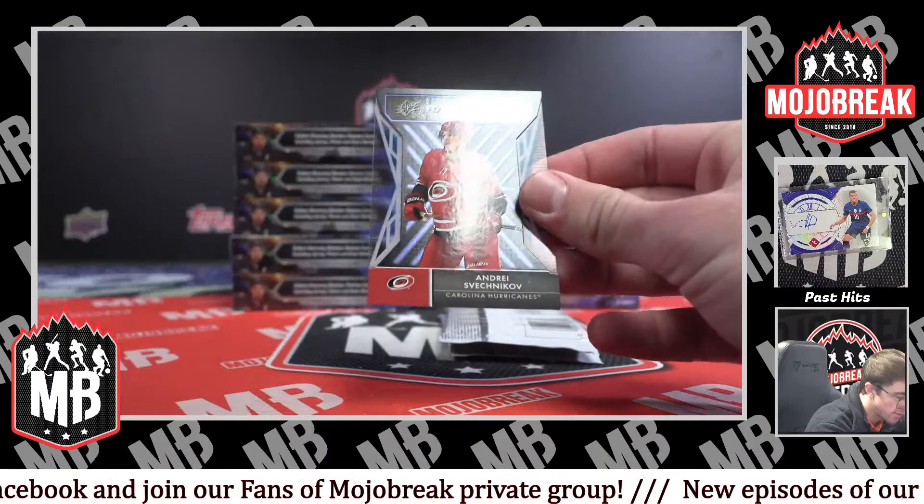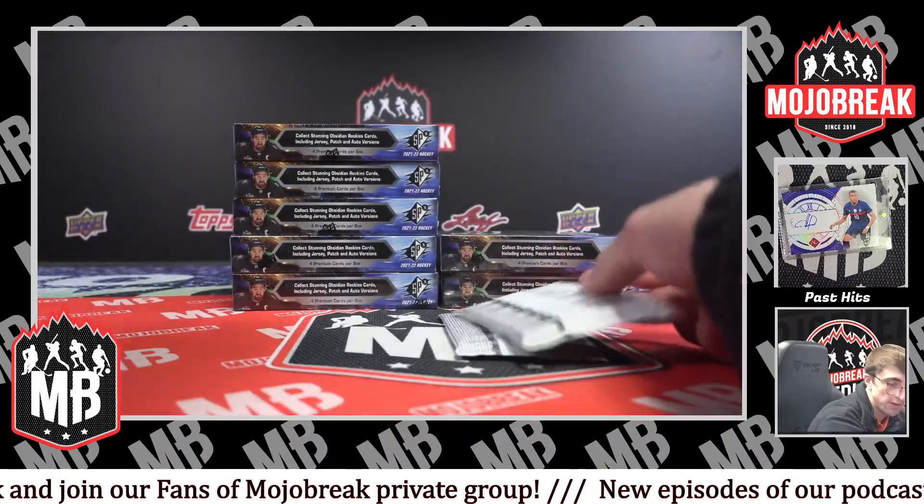Andre Smetchnikov — Radiance FX. Not even numbering on that one.